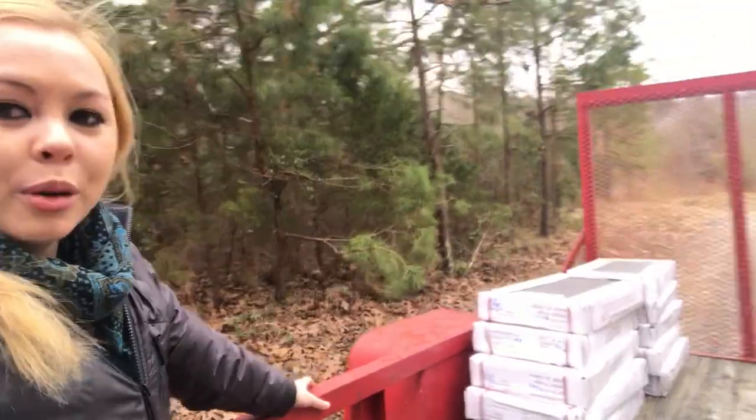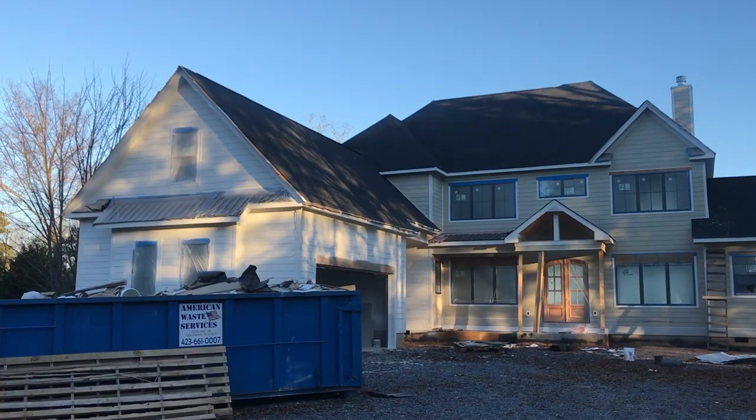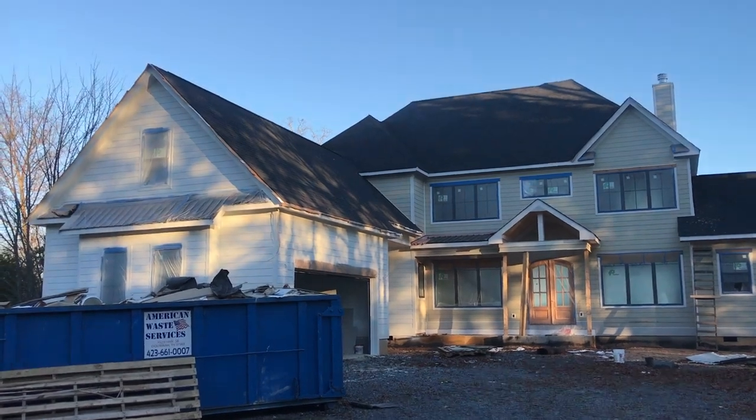So the Floor and Decor truck couldn't make it up the mountain. Roger and I are moving the tile a little bit at a time up the mountain.